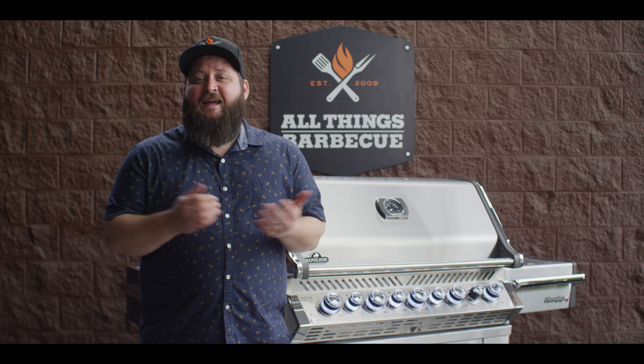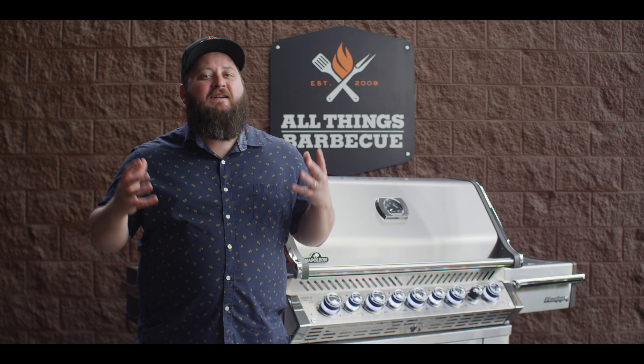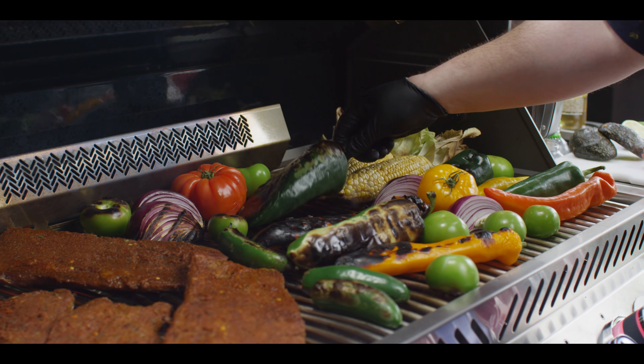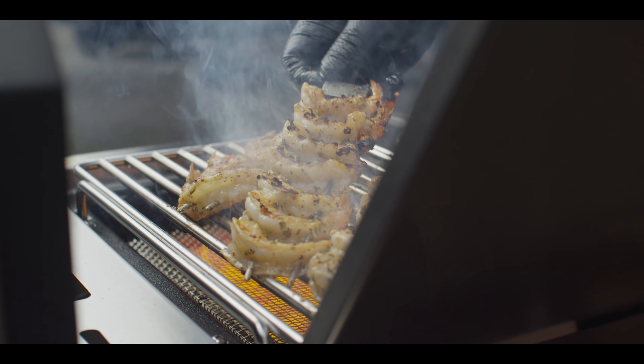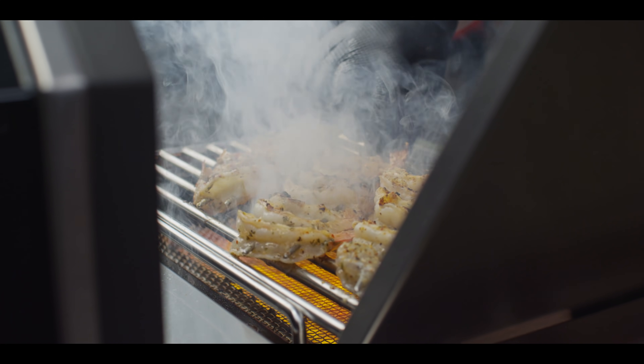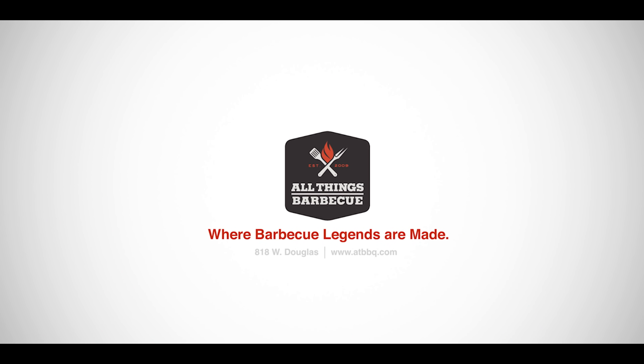So if you're in the market for a quality gas grill that operates like a compact outdoor kitchen, take a look at the Napoleon Pro 665 RSIB. With all those bells and whistles and Napoleon's stellar warranty, it really stands out from those in its class. If you have any questions about this grill, please don't hesitate to get in contact with our team or visit us at atbbq.com — All Things Barbecue, where barbecue legends are made.